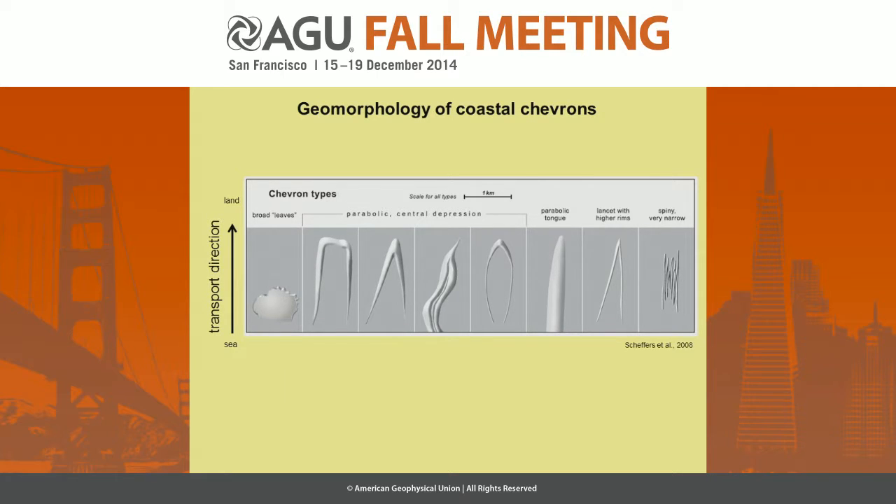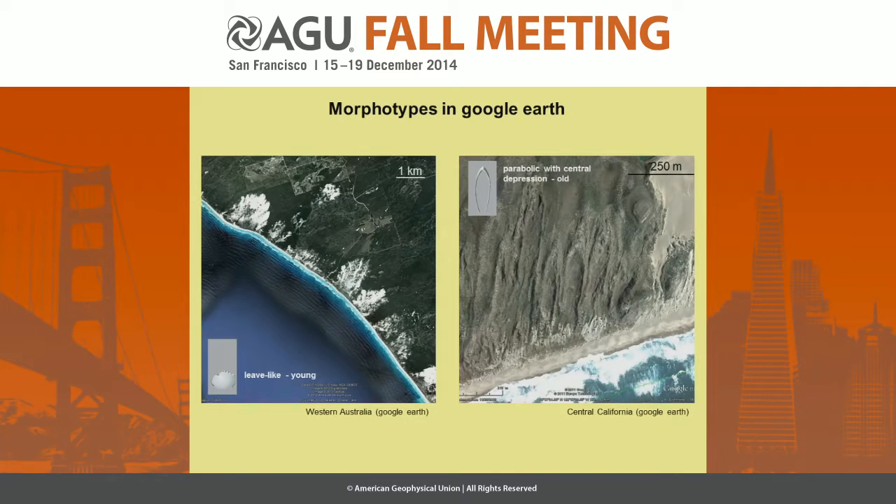The most common type are these parabolic chevrons with a central depression, and this central depression can be sediment-free. And others are more solid, like the tongue-shaped chevrons, or the broad leaf-like chevrons. This is how two types look on Google Earth: a group of leaf-like young chevrons in Australia with no vegetation on top, and in comparison, parabolic chevrons from California with vegetation on top, so they are somehow older.